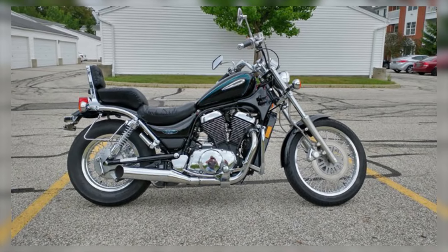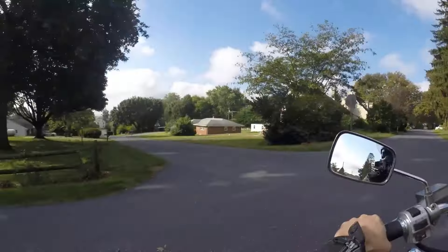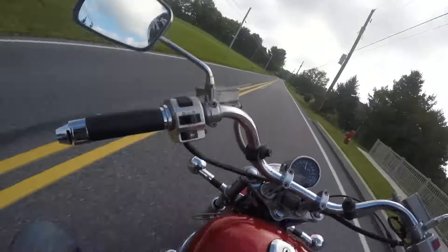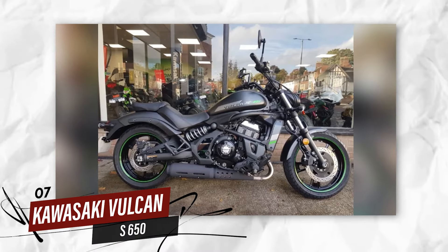Despite being a mid-size cruiser, it delivers big-time reliability. Its sturdy frame combined with well-maintained components makes it a perfect companion for long-haul trips, whether you're cruising through city streets or on an extended journey across the country. Number 7: Kawasaki Vulcan S 650.